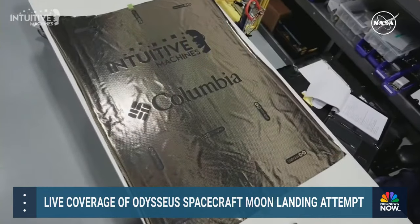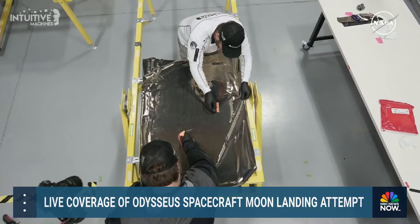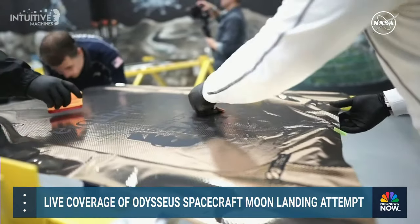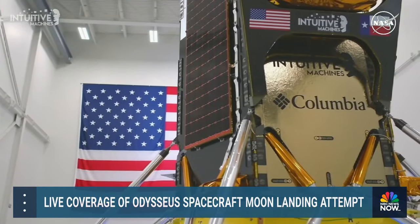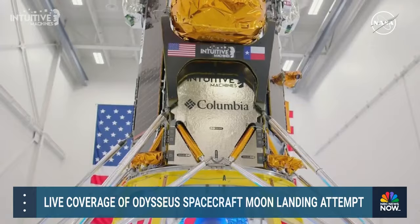Back in 2018, the U.S. government declared the moon of strategic interest. At that time, few companies and institutions were working on payloads designed for the moon because no one had been to the lunar surface in over 50 years. In the time it takes to get an undergraduate degree, six commercial entities created payloads for the IM-1 mission.